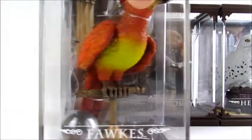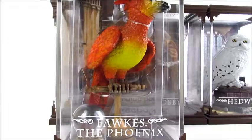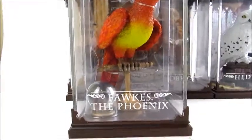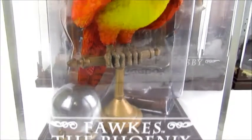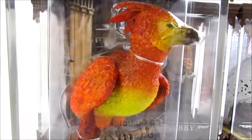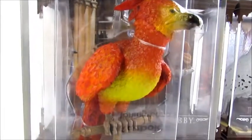We've got Fawkes the Phoenix — that's Dumbledore's Phoenix. He comes with a crystal ball, a little book, and a magnifying glass in the background. He's sitting on a stand, and he's painted really nicely as well. His background looks like it's from Dumbledore's office.